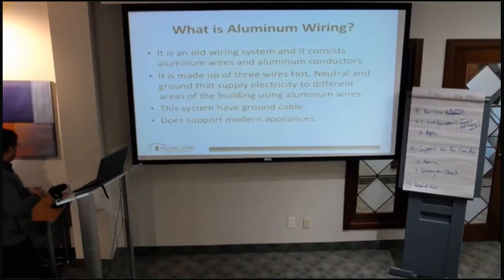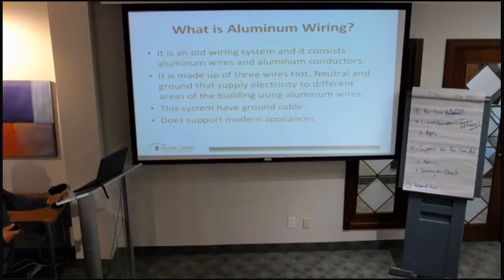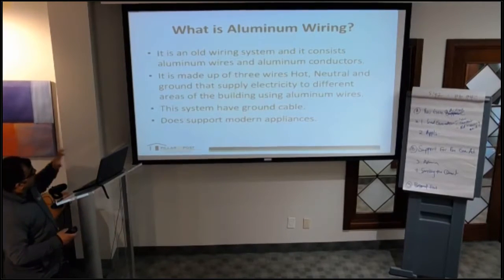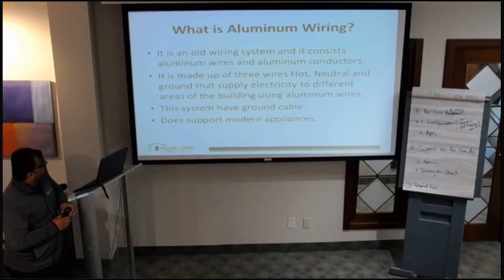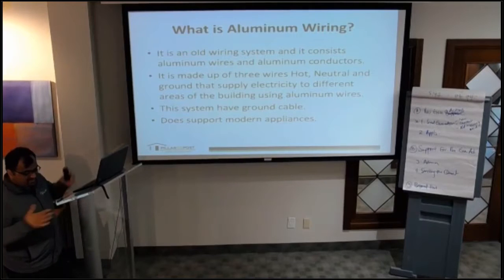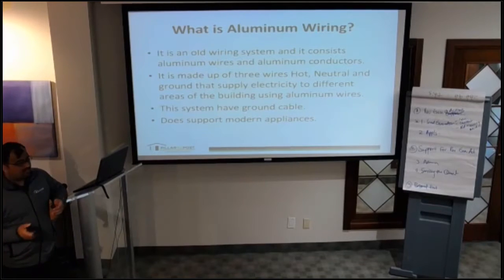Now let's dig into aluminum wiring. This is also an old system, but it continues to still be in use — you can still find aluminum wiring in many homes. This system consists of aluminum wires and aluminum conductors, made up of three wires: hot, neutral, and ground cable. So it is a better system than knob and tube. The aluminum wires supply electricity throughout the house.